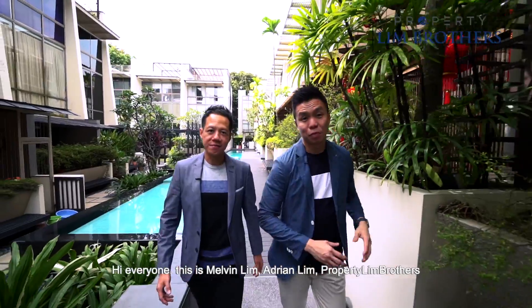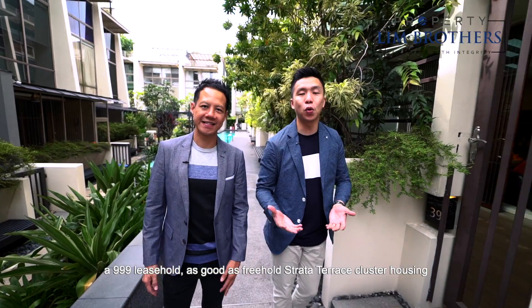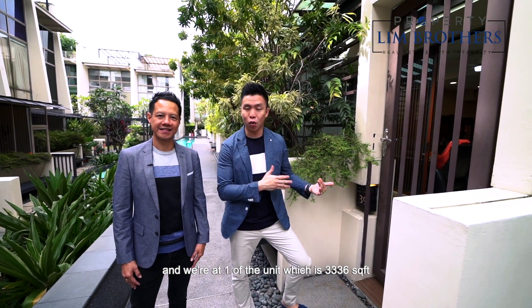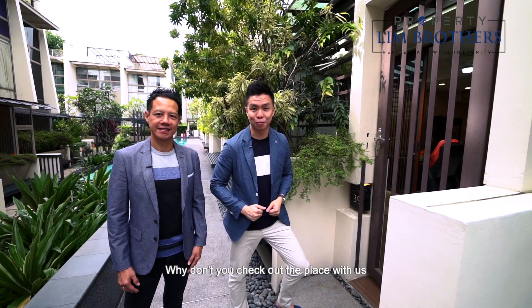Hi everyone, my name is Melvin Lim. Adrian Lim. Today we are at Gardens at Gerard, a 999 leasehold — as good as freehold — strata terrace cluster housing, and we're at one of the units which is 3,360 square feet. Why don't you check out the place with us? Let's go.